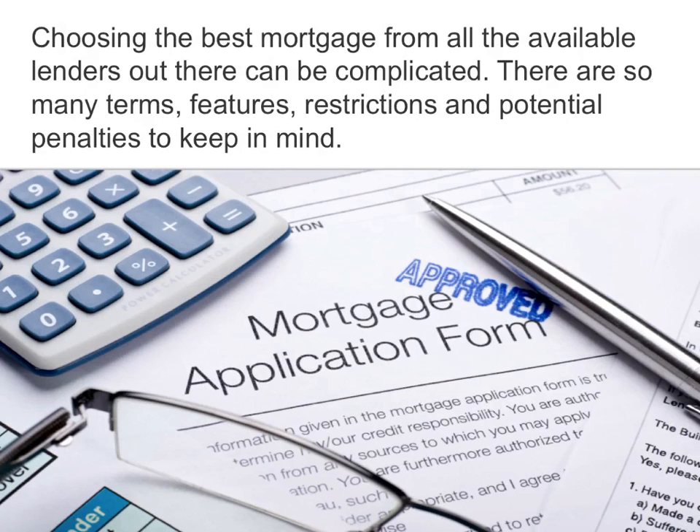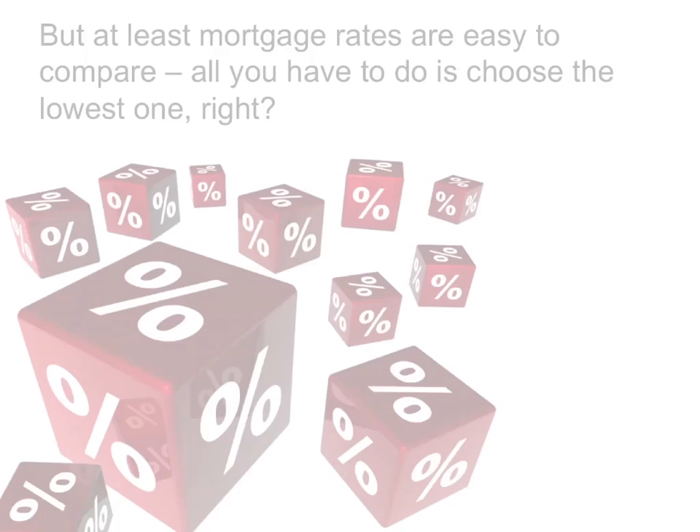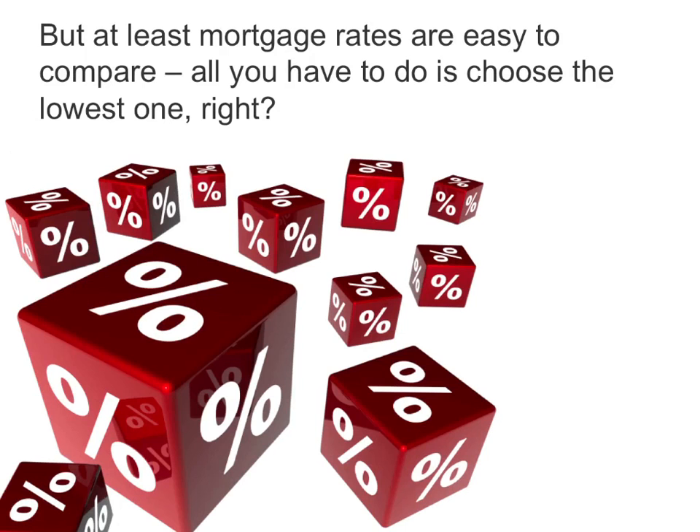Choosing the best mortgage from all the available lenders out there can be complicated. There are so many terms, features, restrictions, and potential penalties to keep in mind. But at least mortgage rates are easy to compare — all you have to do is choose the lowest one, right?